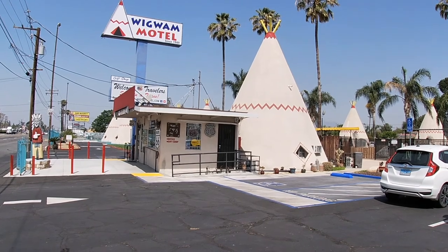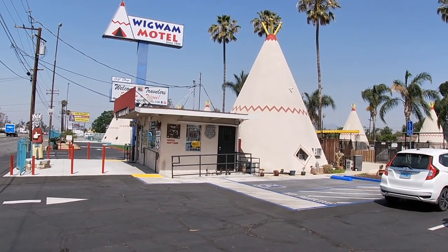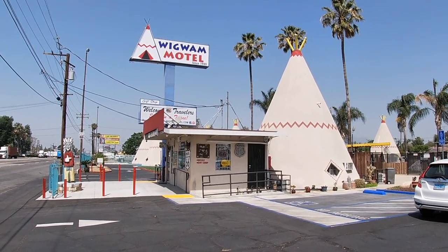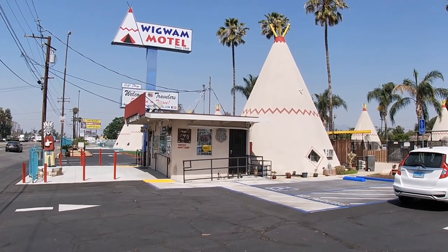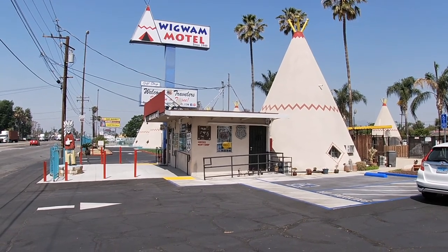Alright folks, we're at 2728 East Foothill Boulevard in San Bernardino, California, and this is the famous Wigwam Motel. It's been here since 1949, and Janet's got a lot more information on it, so let's get going.